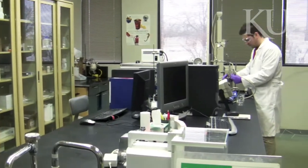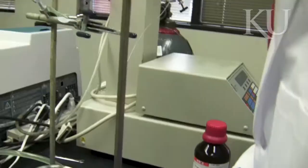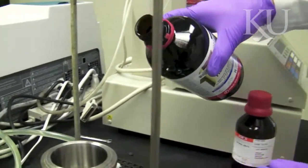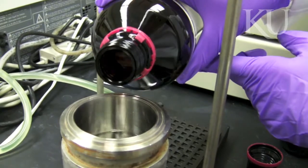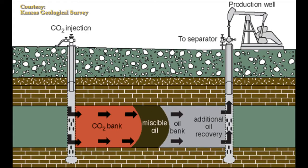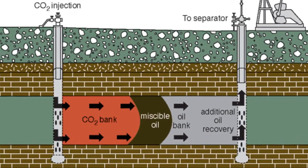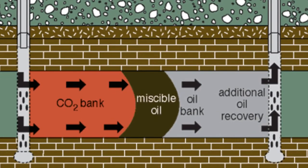The short-term goal is that we are finding the transport properties of CO2 and other hydrocarbon mixtures. We are working on solutions to mitigate and extract this carbon dioxide from the stack of power plants and entrap them in the underground formations permanently to save our environment.